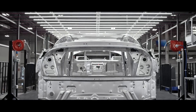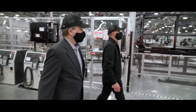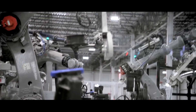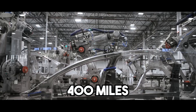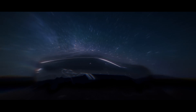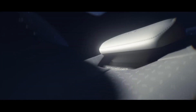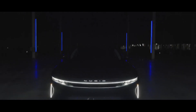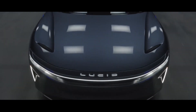The Gravity SUV is designed as a family hauler and intercity traveler, so a long range is a top priority. The car is expected to have a travel range of at least 400 miles, meeting the expectations of American car buyers. The Gravity is also designed to be one of the fastest charging electric SUVs, with a peak charging rate of over 300 kilowatts, meaning it could add up to 300 miles of range in just 20 minutes.